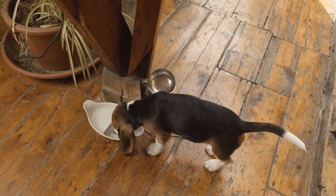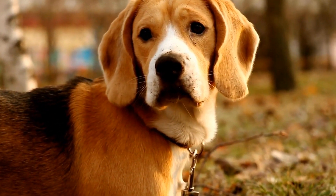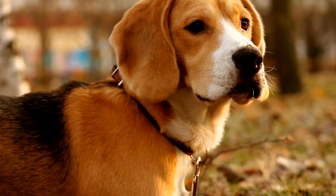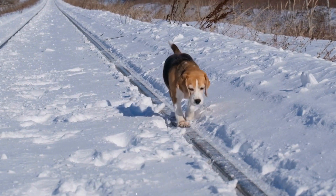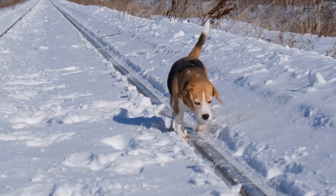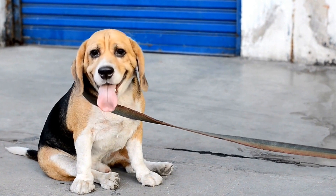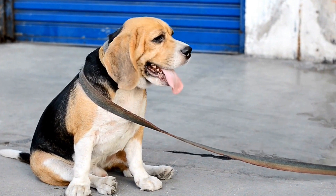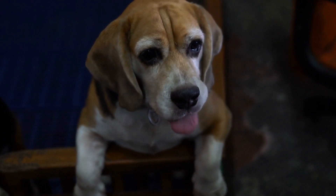Supervise Interactions. When introducing a new cat to your beagle, make sure to do it in a controlled and supervised manner. Keep your beagle on a leash initially, allowing both the beagle and the cat to sniff each other from a safe distance. Monitor their behavior closely and intervene if any signs of aggression or hostility arise. Gradually increase the duration and proximity of their interactions over time.